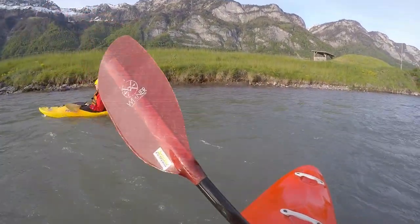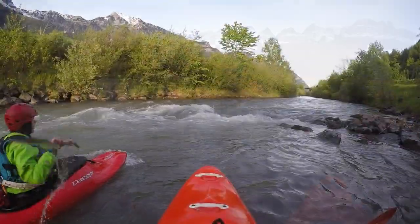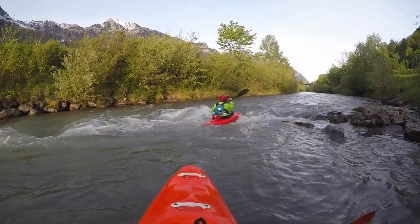Toward the horizon you can spot the high bridge of the highway between Chur and Zurich. From there it is not far to the lake.